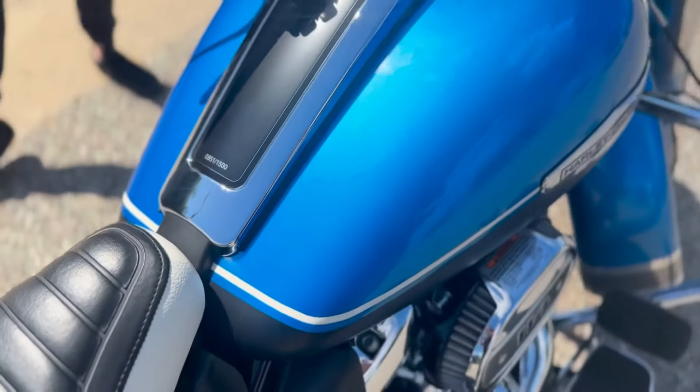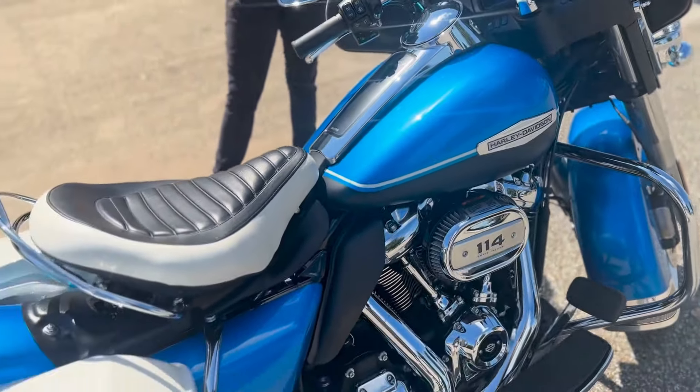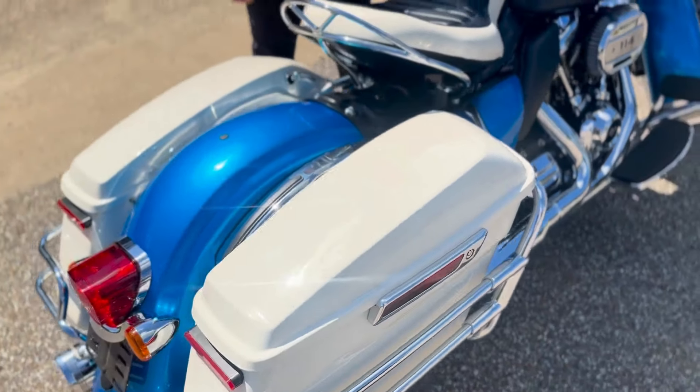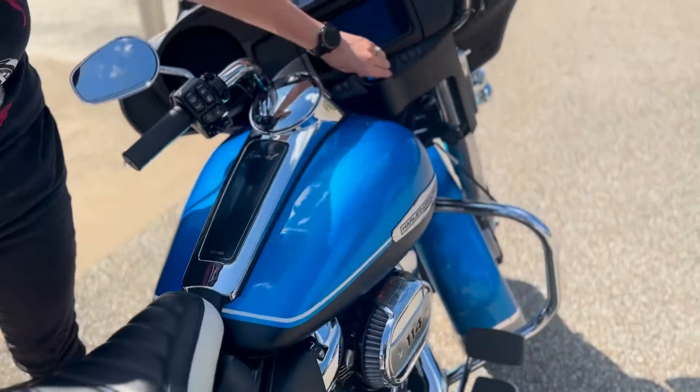That's why it's got the antique paint, the seat the way it's set up. This is actually equipped with all the latest technology as well, including touchscreen radio with Bluetooth and navigation.